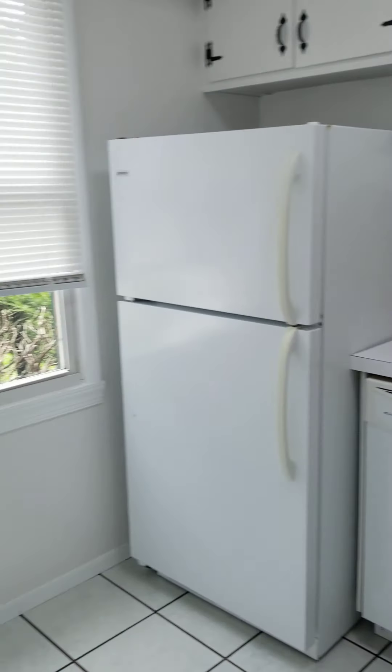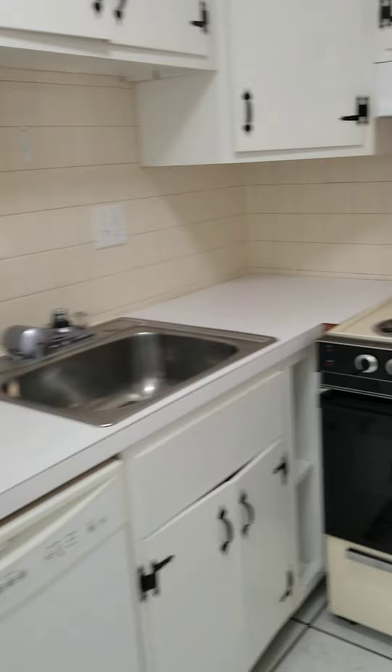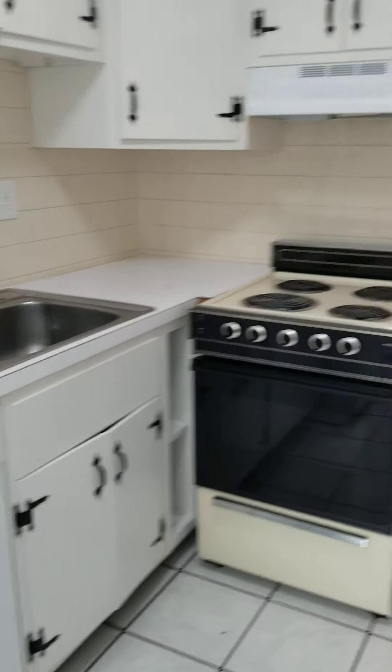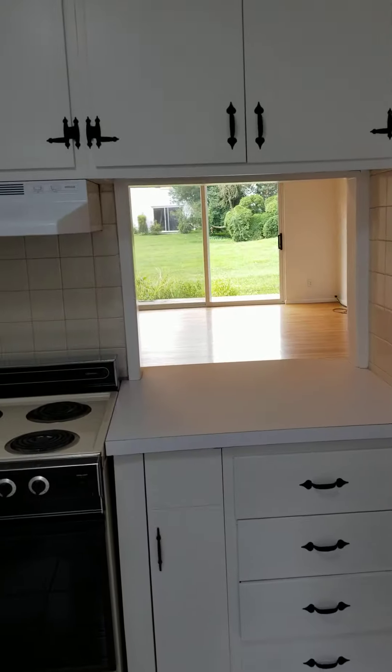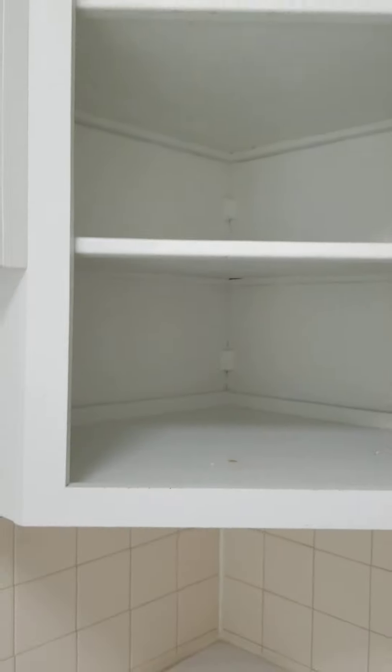Our other units are over at Fairmont Avenue too, as you can see. So this is a two bedroom, one bath, garbage disposal, dishwasher, butler pass-through, real wood cabinets, lots of space.